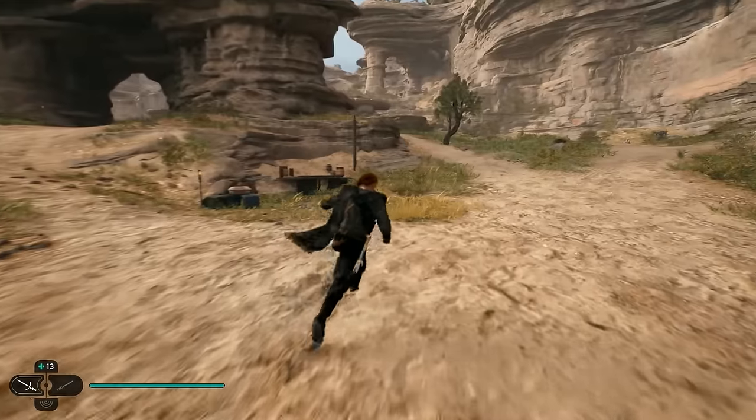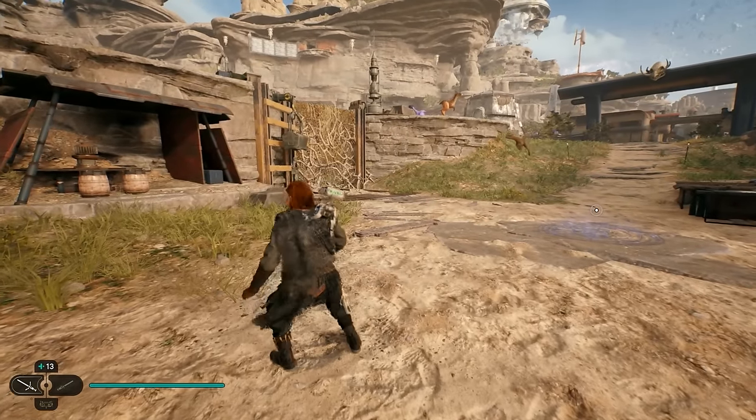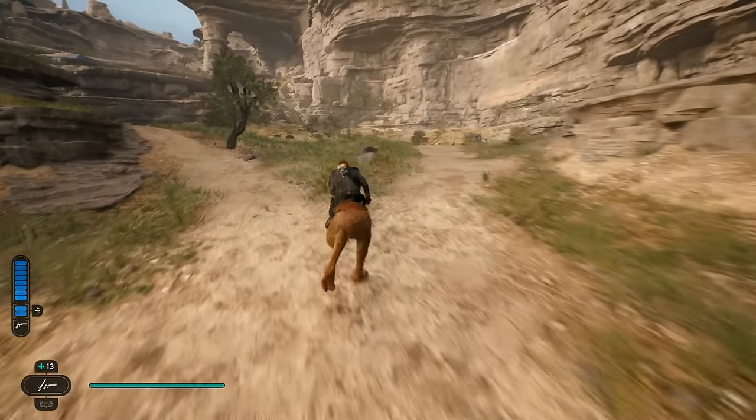The animation is a whole lot quicker, so if you see a Nekko running around and you want to jump on, you don't have to run right up to it and press R3. You can literally just do a double jump and you'll pretty much land instantly on the back of that Nekko.